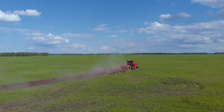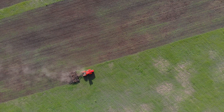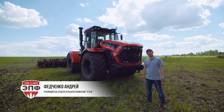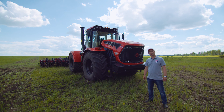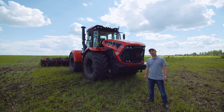This video is brought to you by — dear friends, good morning! The company EPF is the official dealer of the Kirovets tractor on the territory of Tambov. Today we have a wonderful opportunity to introduce you to the new tractor model K7M.